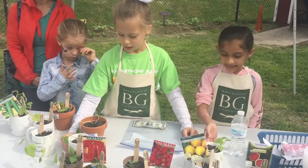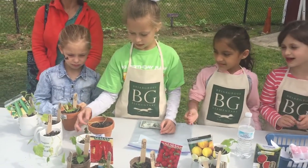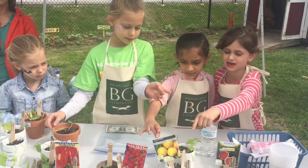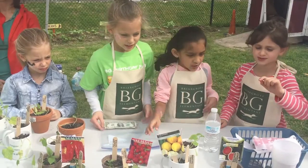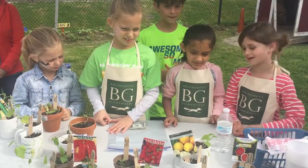We're selling plants, watermelons, some cucumber lemons, herbs, and vegetables, spiky tomatoes.